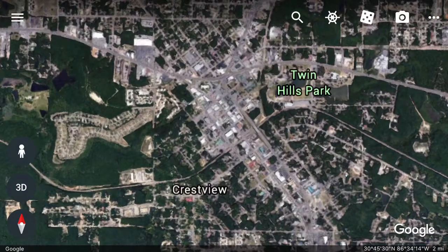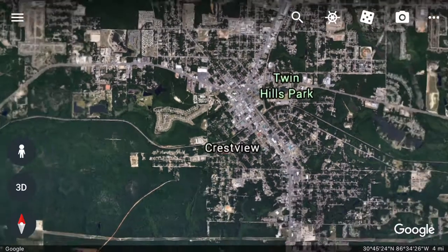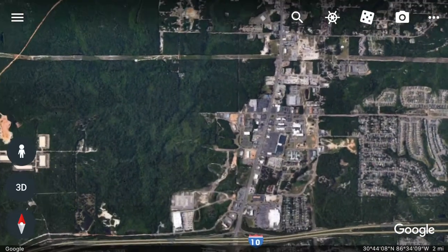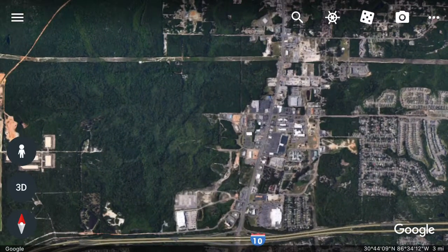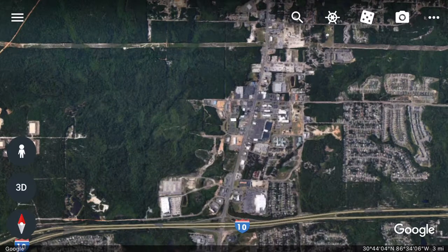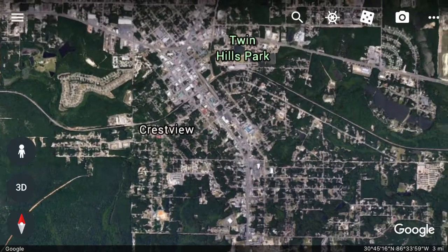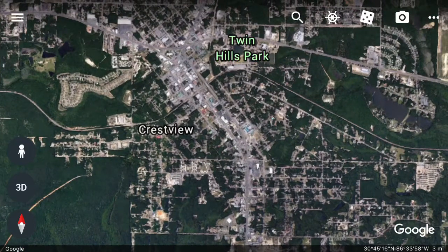This is a zoom-in on the downtown area proper. You can see a typical downtown strip. This is a close-up of the industrial and commercial area closer to the interstate — looks like willy-nilly development, really intense, probably not planned too well. But that's what happens — these towns have to connect to the interstate in order to get anything going.